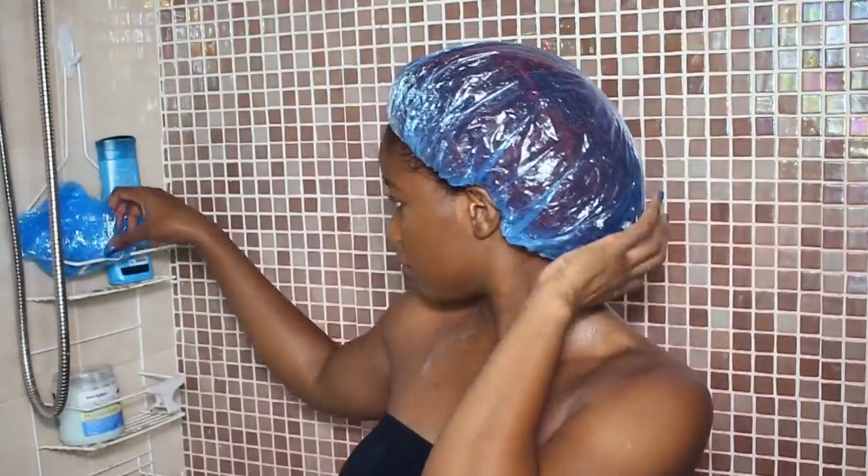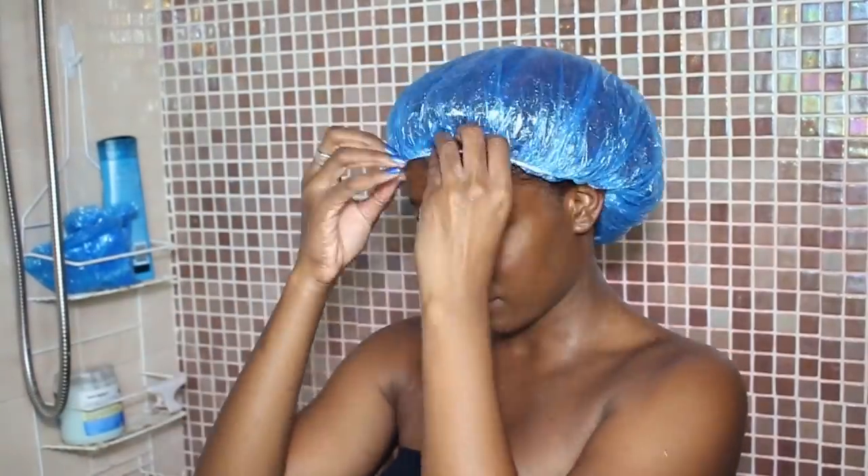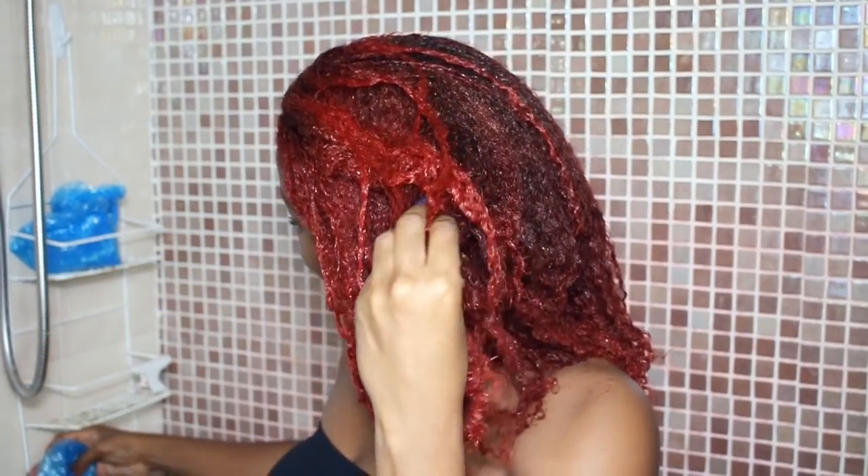I haven't used these conditioning caps in a really long time — I've always just used saran wrap, thinking these wouldn't work so well for my hair. I had to use two, but I still never expected them to fit so well. This deep conditioner didn't have a lot of slip, but I was hoping that after a few hours it would leave my hair feeling moisturized and soft.